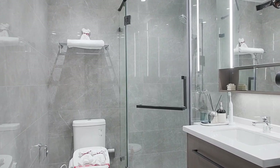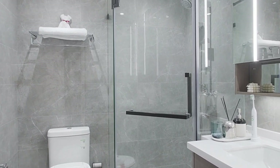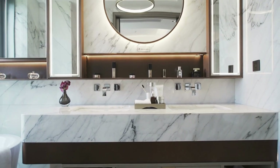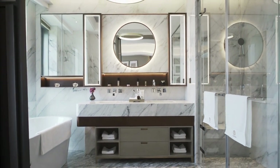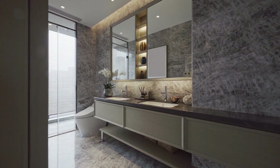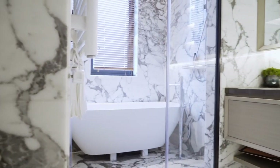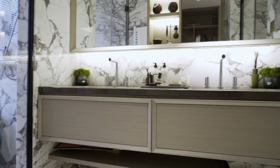However, glass doors are more expensive than shower curtains, have limited design options, and require professional installation. Ultimately, the right option for your bathroom depends on your specific needs and preferences. If you are looking for a cost-effective and customizable solution, a shower curtain may be the best choice. However, if you want a durable, elegant, and low-maintenance option, a glass door may be the way to go. It is important to weigh the pros and cons of each option and choose the one that best fits your budget, style, and functional needs.